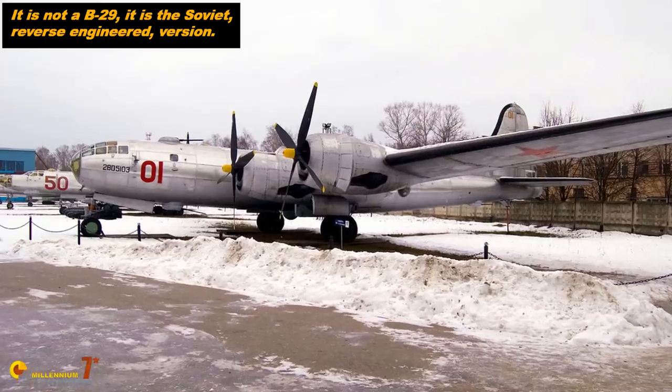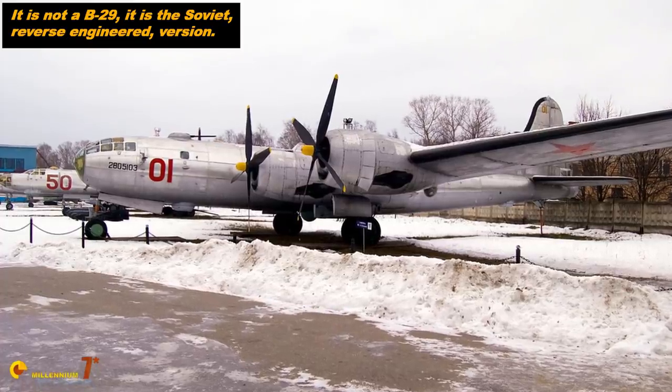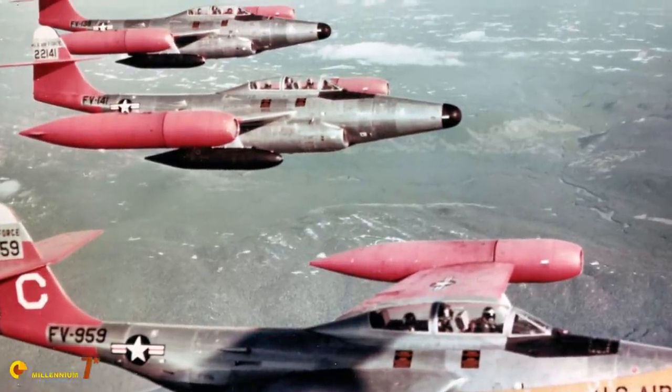In the late 1940s, the appearance of the first Soviet strategic bombers like the Tupolev Tu-4 prompted the United States Air Force to launch the development of a series of interceptors to protect the territory of the United States against this potential threat. Initially, the development of the Lockheed F-94 Starfire and the Northrop F-89 Scorpion was accelerated to meet this need, but it was clear that they were just a temporary solution.